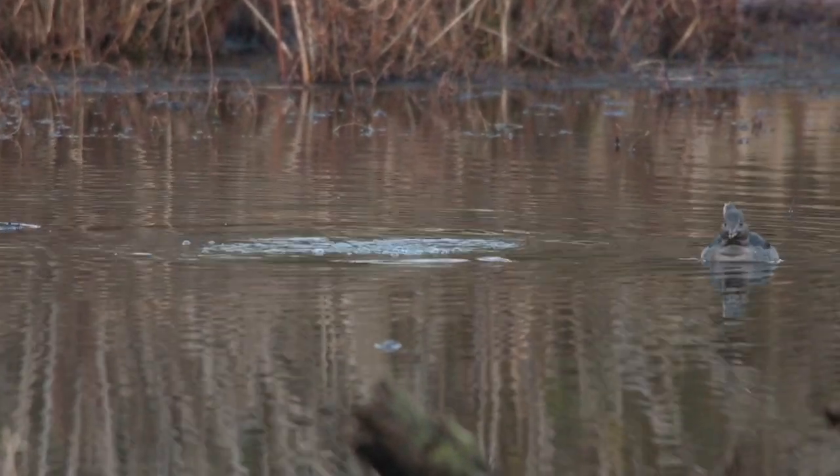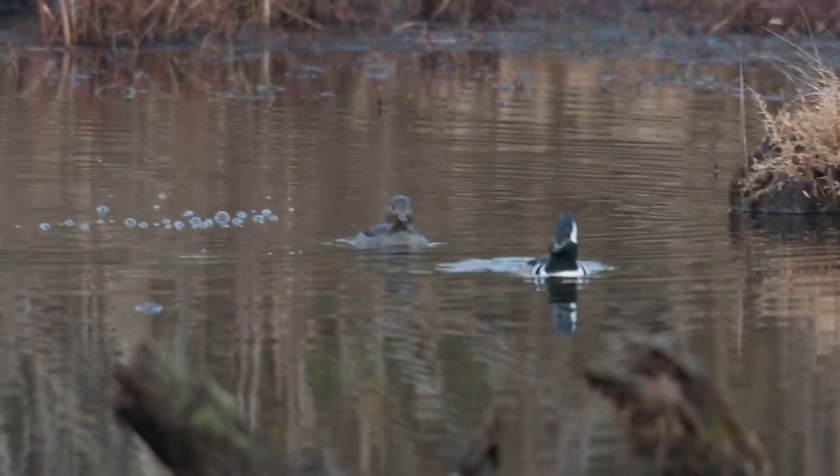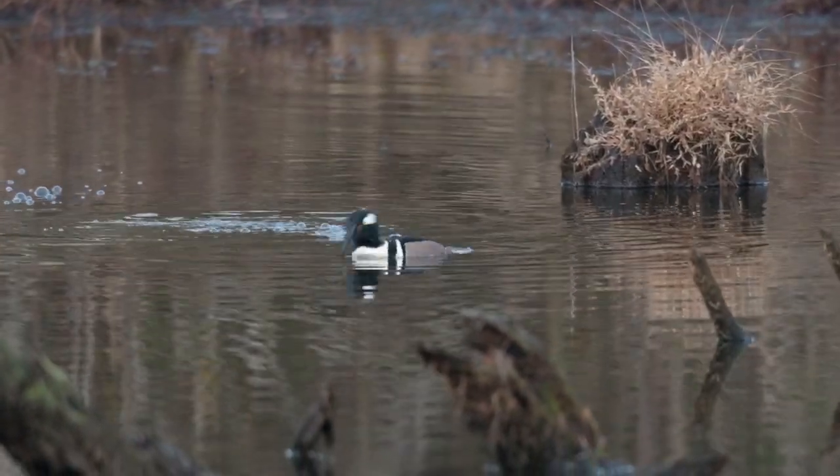Hooded mergansers are diving ducks — so they don't dabble, they dive underwater for their food.